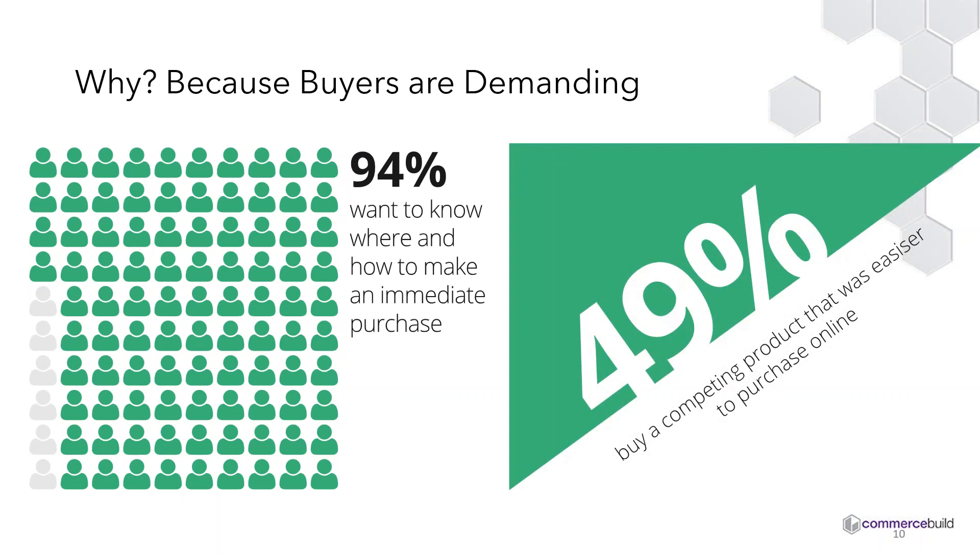49% of customers will go somewhere else if they can't complete their purchase easily. Customers are very fickle — they will not tolerate poorly designed sites. When looking at your website and e-commerce, you need to consider what the primary objective of your site is. Is the primary objective for customers to come, log in, and make purchases? If so, you need to cut through the marketing jargon, get right to basics, and allow them to easily come to your website and complete their purchase.